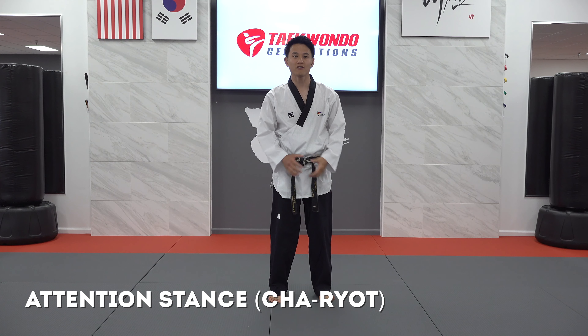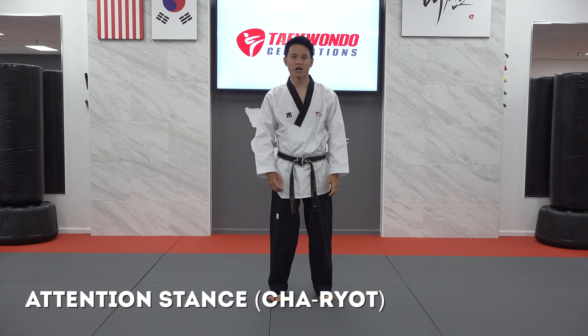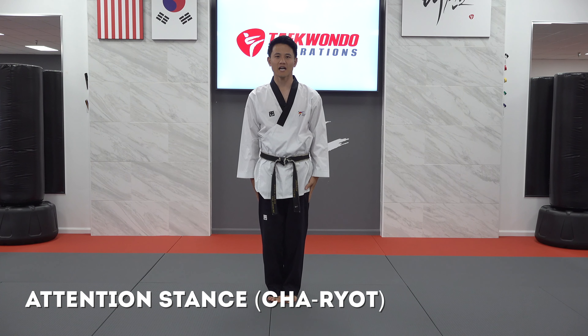The first and most fundamental stance in Taekwondo is attention stance, called chariot in Korean. When we hear the word chariot, we bring our feet together, hands at the side, with our chest spread, back straight, and eyes forward.